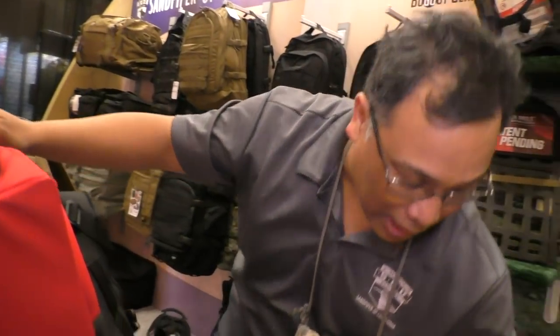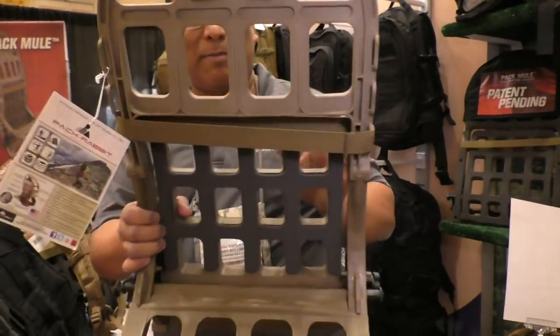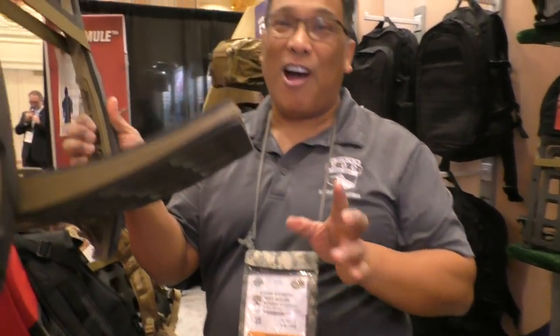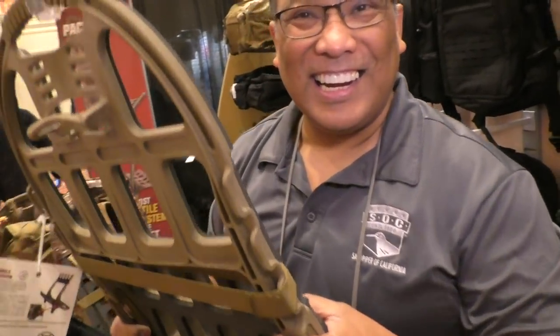So back to the pack frame — this is basically the most versatile system out there, and the first system that converts into a locking roll-out seat. I actually tried the seat out. That's actually quite comfortable. I like it.